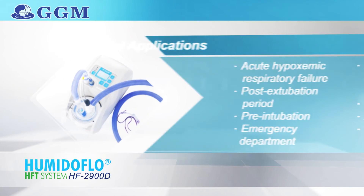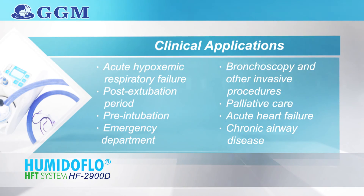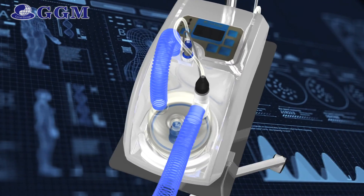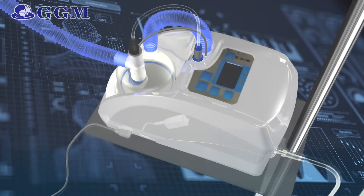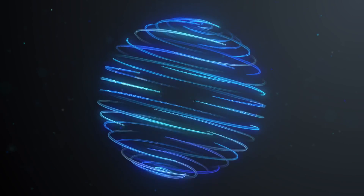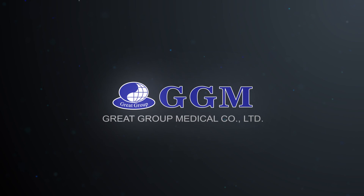Humidiflow has wide application and could be used in the following circumstances. Together with GGM's ultra-comfort high-flow interfaces, it provides a versatile and easy-to-use system for delivering high-flow therapy. It will ease breathing, reduce the risk of infection, and improve mucus clearance in patients suffering from a wide variety of respiratory conditions.